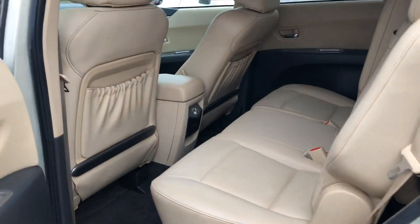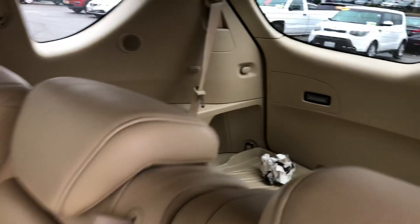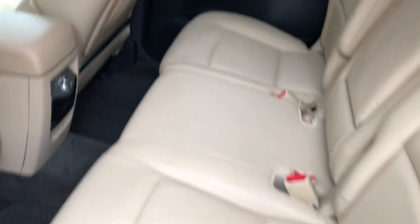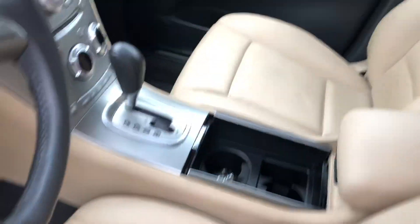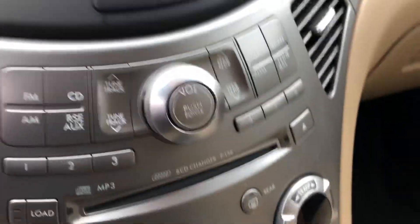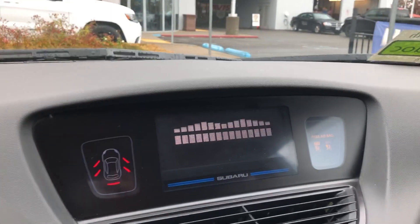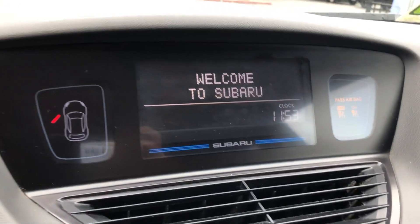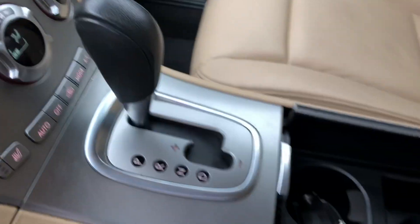Coming around to the inside, this thing is clean as clean can be. I mean, this is an '06 and this thing was very well taken care of. You can see the all-weather mat back there — beautiful tan leather seats, rear climate. Coming to the inside you can kind of see everything here. This has a touchscreen in it, only a hundred and five thousand miles.